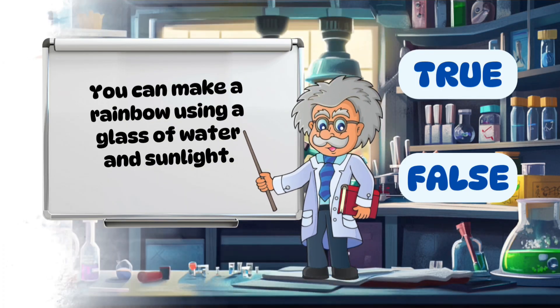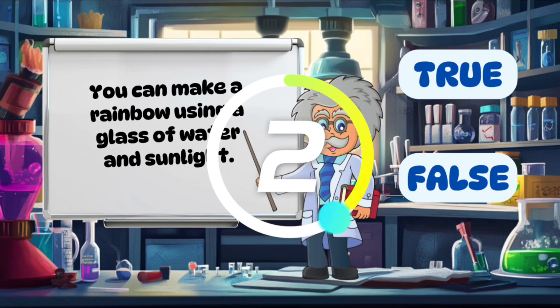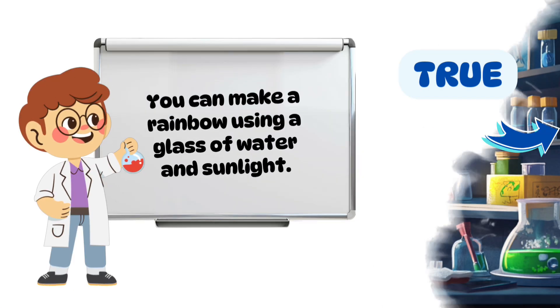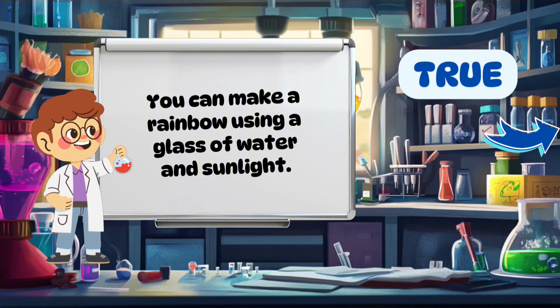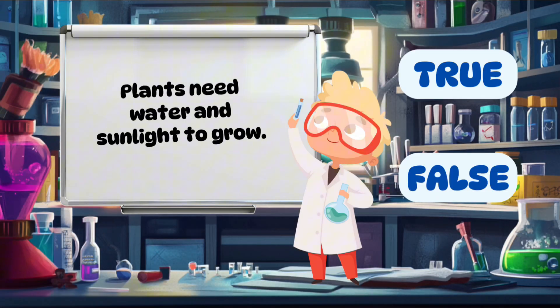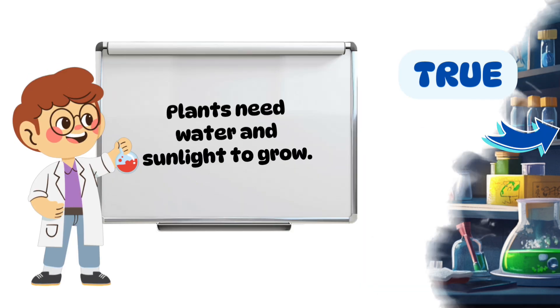You can make a rainbow using a glass of water and sunlight. True. Plants need water and sunlight to grow. True.